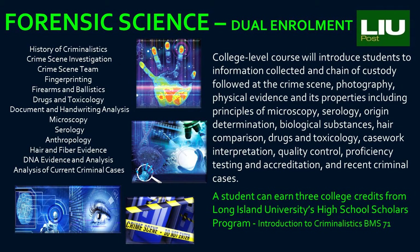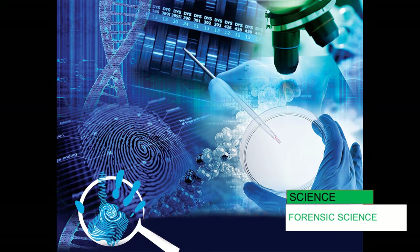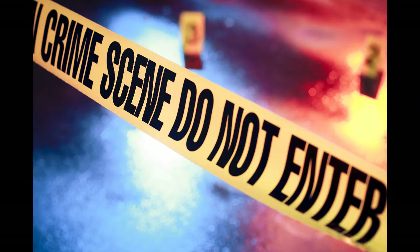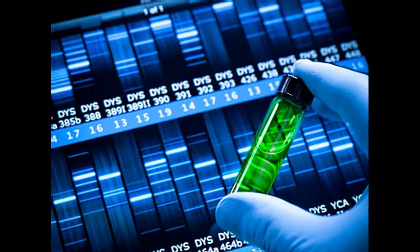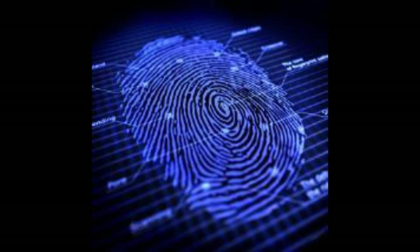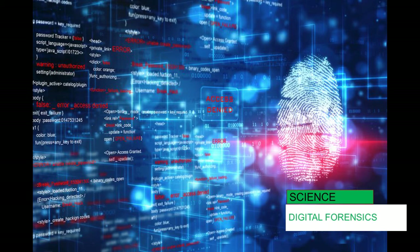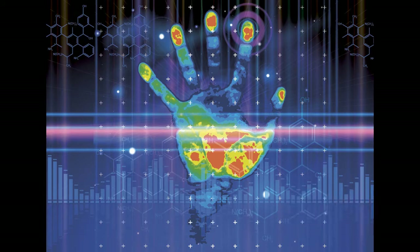Forensic Science is the application of the natural sciences to an investigation of physical evidence. This college-level course will introduce students to information collected and chain of custody followed at the crime scene through photography and physical evidence and its properties. Forensic Science includes principles of microscopy, serology, origin determination, hair comparison, drugs and toxicology, casework interpretation, proficiency testing and accreditation, and recent criminal case studies. Lectures, demonstrations, and lab exercises will be used to present the subject matter five periods per week. This is a dual enrollment course where a student can earn three college credits from Long Island University's High School Scholars Program.